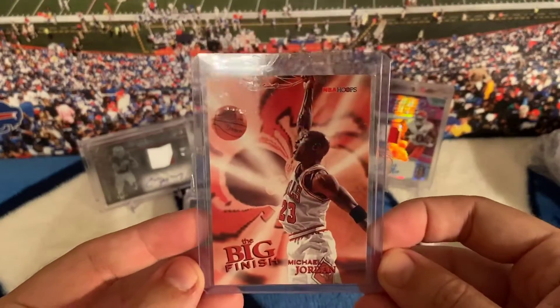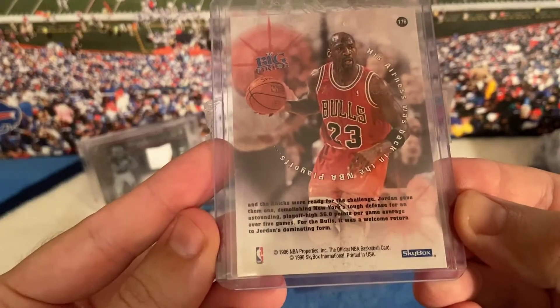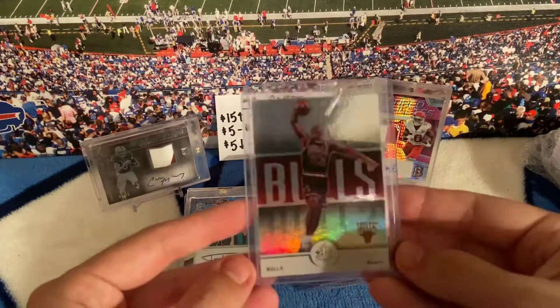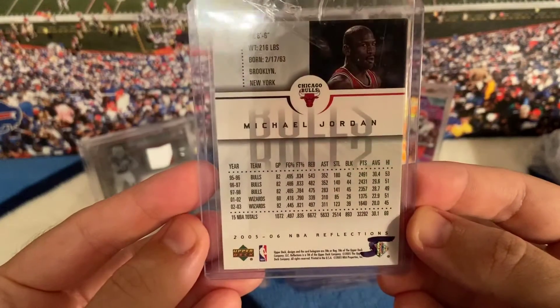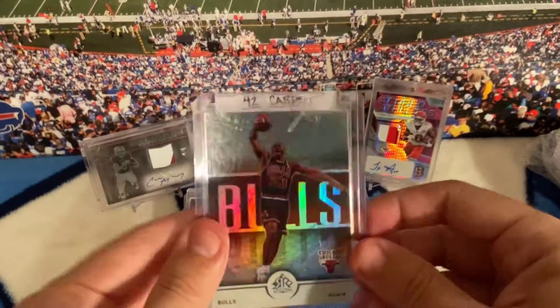Another low-hanging-fruit Jordan — NBA Hoops, The Big Finish, from '96. This card I think I paid like 14, 15 bucks for. I just thought it was a rare card, shiny.